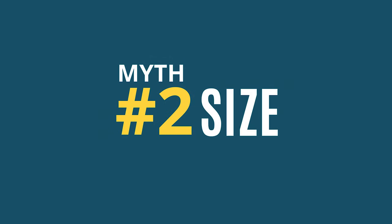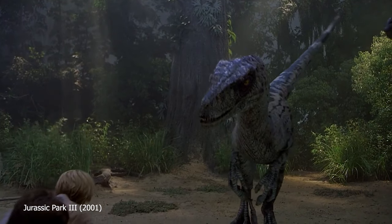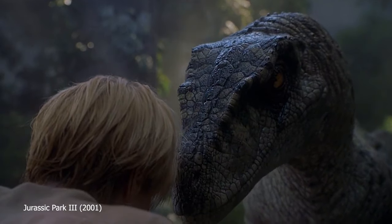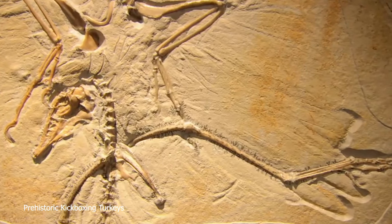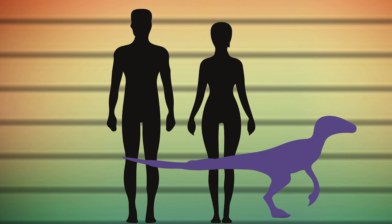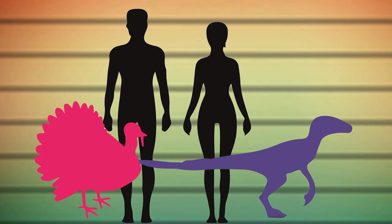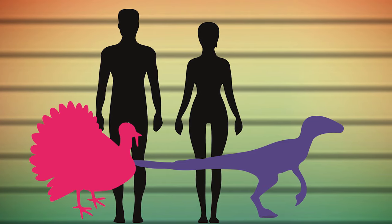Myth number 2: Size. How big were Velociraptors? The movie Velociraptors are depicted to be a bit bigger than an adult human. But fossil records show that Velociraptor adults were only about 1 meter, or 3 feet, tall at the hip. A fully grown male turkey is actually about the same size as an adult Velociraptor.